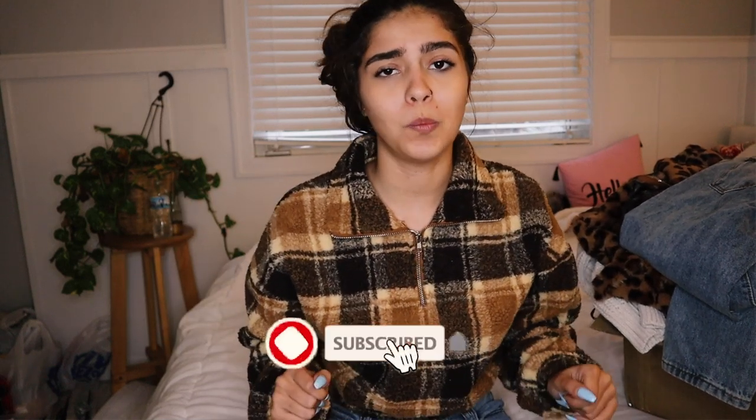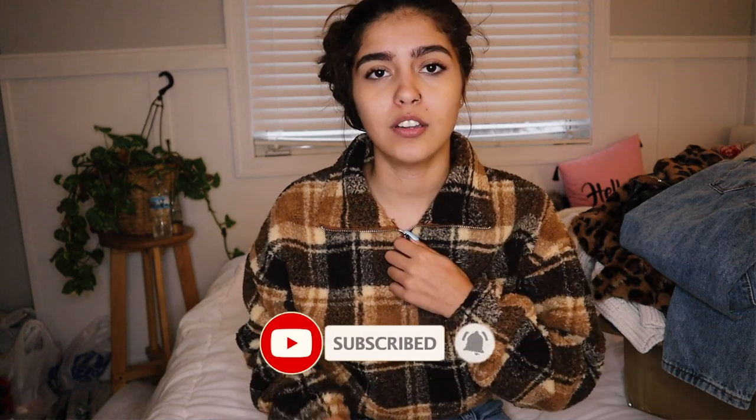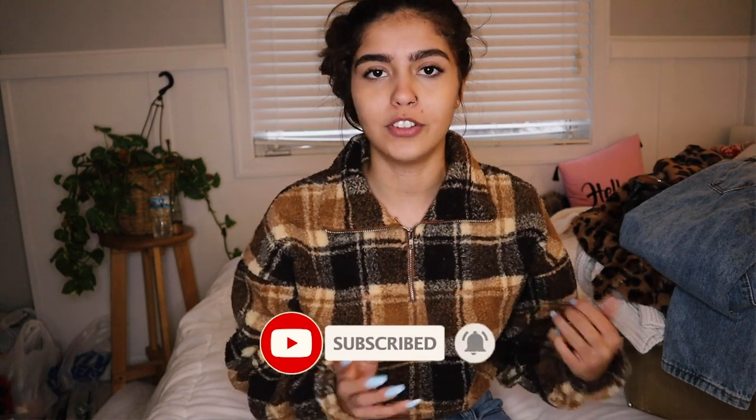Hey guys, it's Frankie, welcome back to my channel. Today we're going to be doing a winter clothing haul. Today's video is not sponsored, but Zaful did send me all these clothes for free, so all these opinions are mine. I was actually planning on doing this video before they reached out — I had stuff in my cart from about a month ago. I've tried swimsuits from this company before and I do love them.